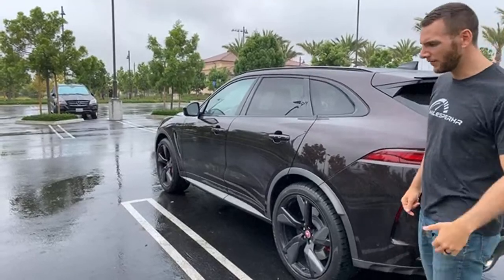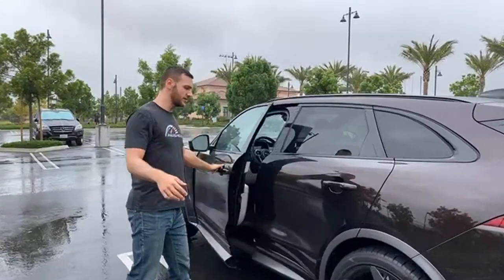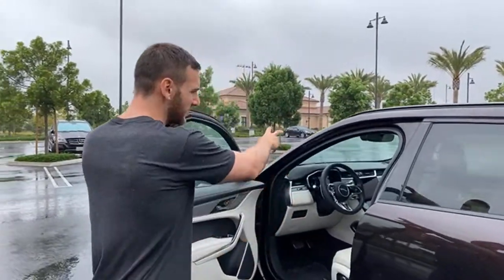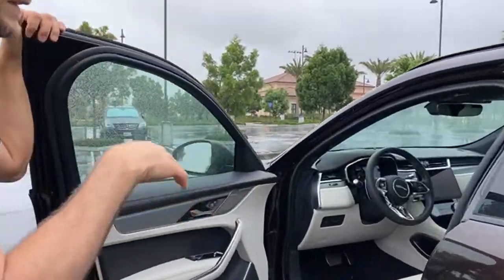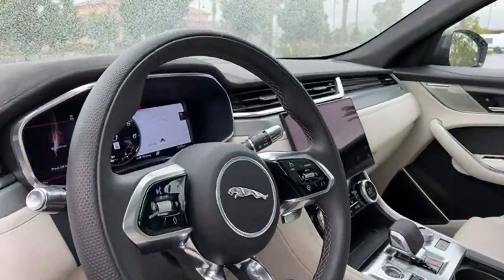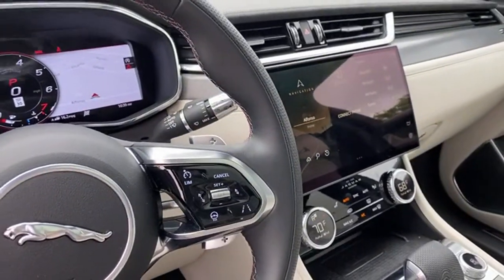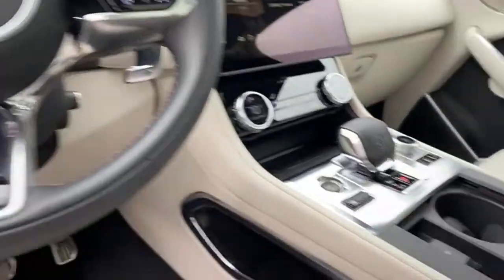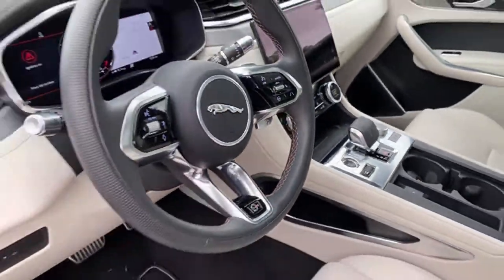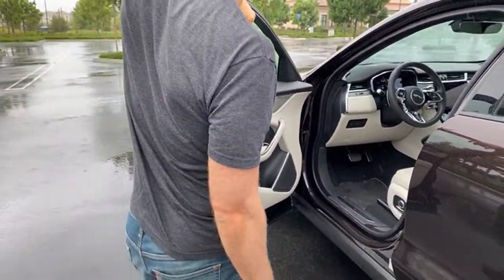Other changes for 2021: they redesigned the dashboard layout. You've got the Pivi Pro system on an 11.4-inch screen. The center console area is slightly updated. You've got a new shifter that says SVR on it in leather. It's a beautiful looking cabin — I think it's stunning inside. The design of this vehicle kind of really just trumps its rivals. Aesthetically, it's gorgeous inside and out.